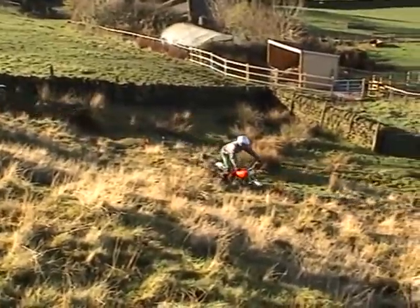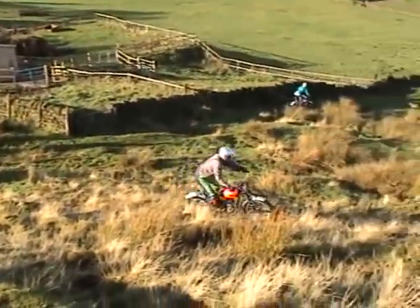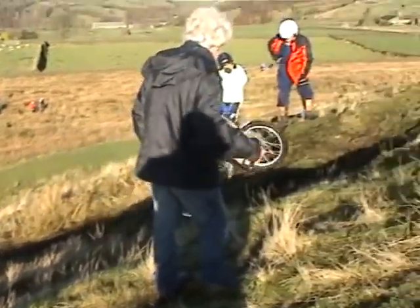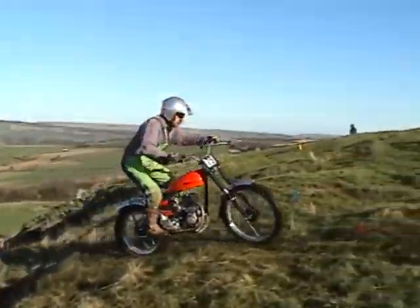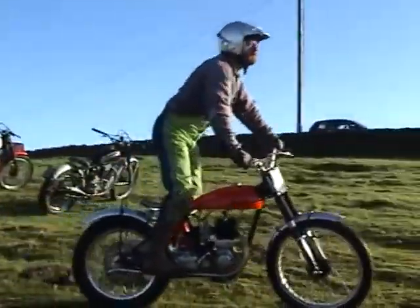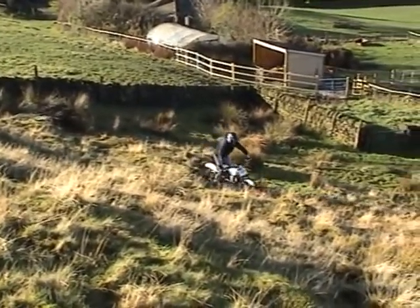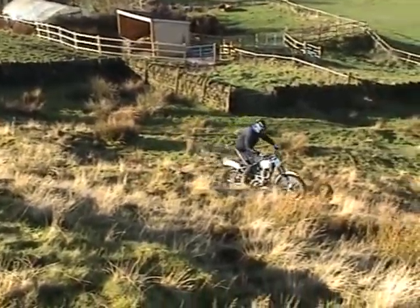Chris Bacon on the C10 Richard BSA. Carl Lister. Mr Corden and his Ariel.